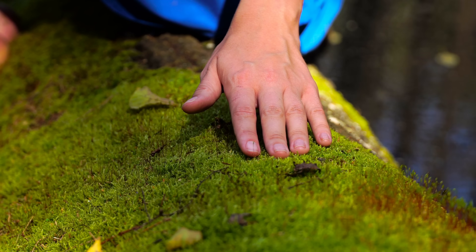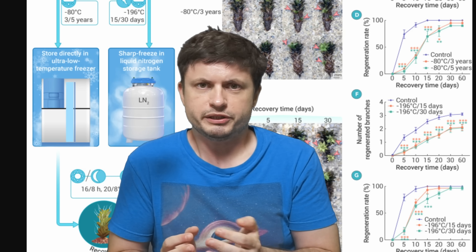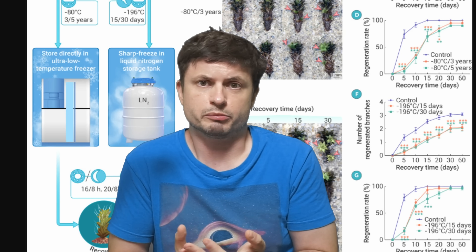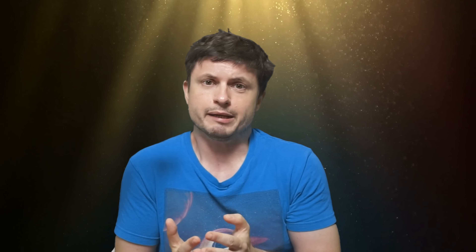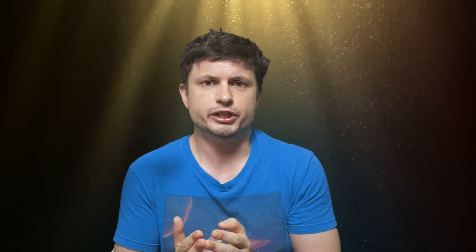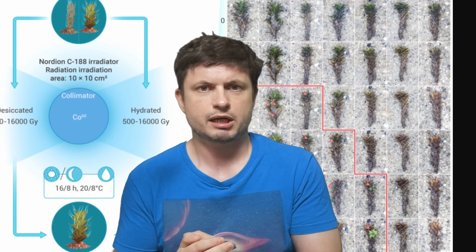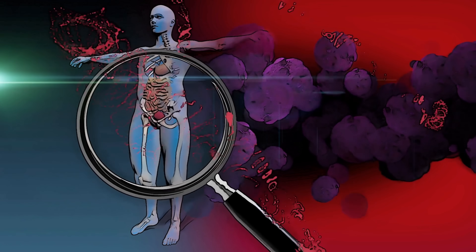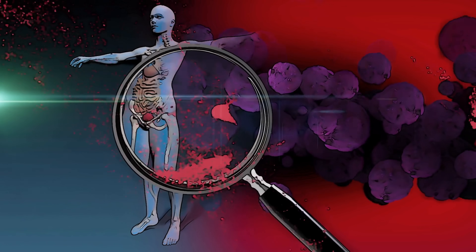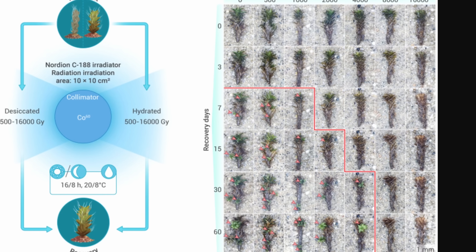Interestingly, it was able to recover even faster if it was actually dehydrated before freezing, which basically means that if we ever need to store this moss for long trips, dehydrating and freezing it seems to work the best. To make things even more interesting, they also zapped this moss with gamma ray radiation, with the main discovery being that even radiation is not as much of a concern. Up to 4000 gray it was actually able to survive quite well — and for humans, just 4 gray is fatal. But for this moss, in order to actually kill it, they had to irradiate it with 5000 gray in total.